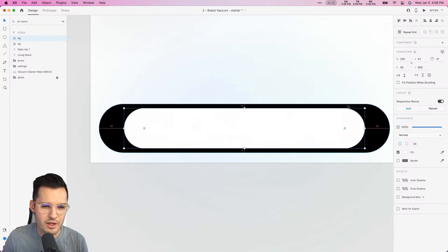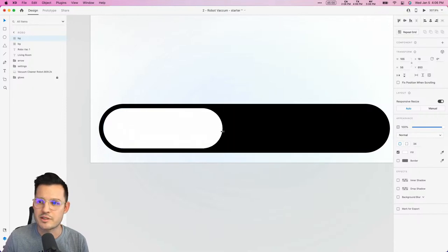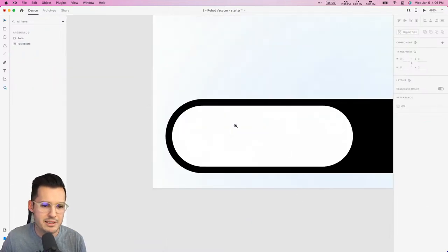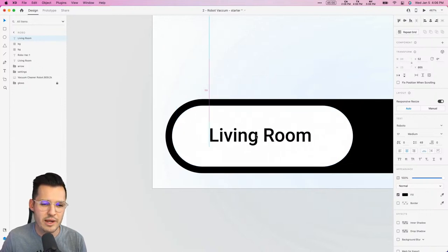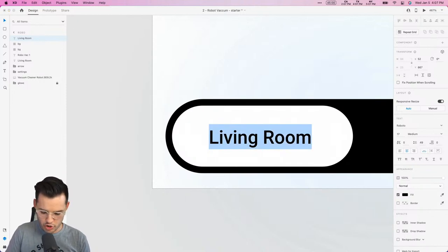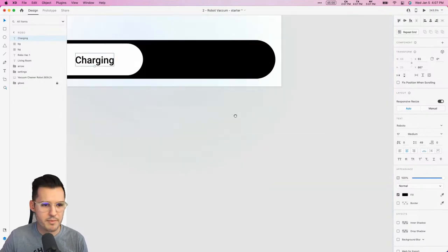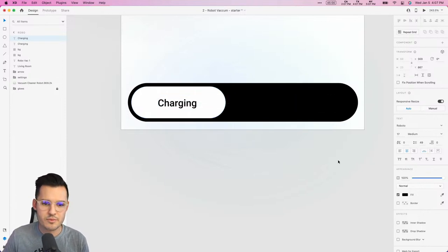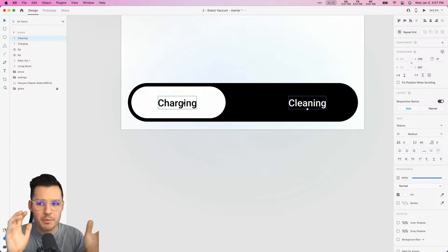I'm looking for about 5–6 pixels of distance from the edge, giving us the start of a control. I'll grab my text and paste it in, putting 'Charging' on one side and 'Cleaning' on the other — sliding it over so both are visible. Now let's bring in some Lottie animation, bring this whole thing together as a component, and use some component states. If you're not hip to that yet, you're about to be.